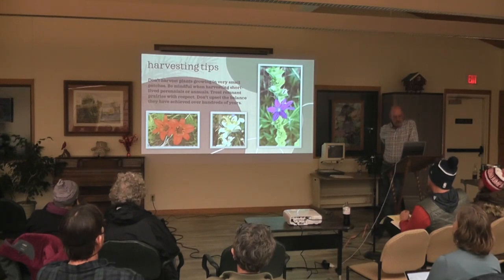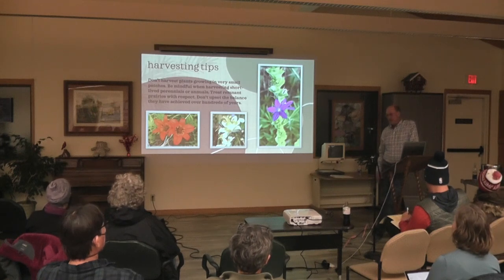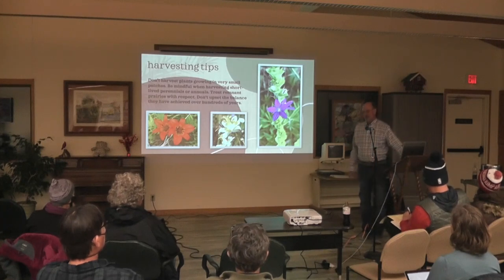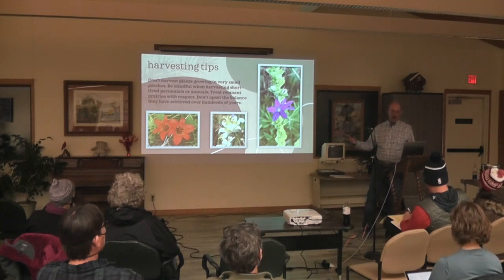Don't harvest plants grown in small patches — just leave them, just walk away. The best example would be in my own prairie. I've got Indian paintbrush started, and the last thing I want to do is go into the little colonies that are starting to form and harvest them — I'll wipe them out. Things have to be established and long-lived to be safe to harvest.